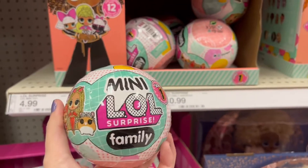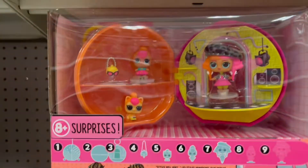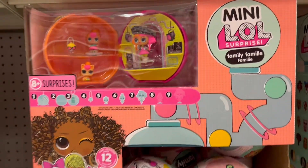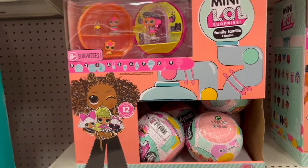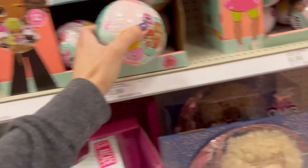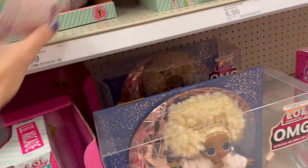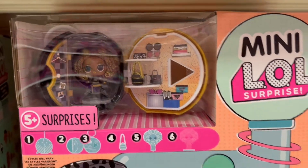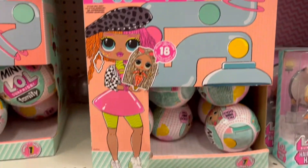These are the mini families — I just did a review on these. This is the neon family that I got. They come with three different members of the family: the pet, the little sister, and then the bigger sister. These are also new, they're Series 1. Then over here they have the mini LOL dolls — these just come with one doll in each ball with a little setup, it's very cute too.